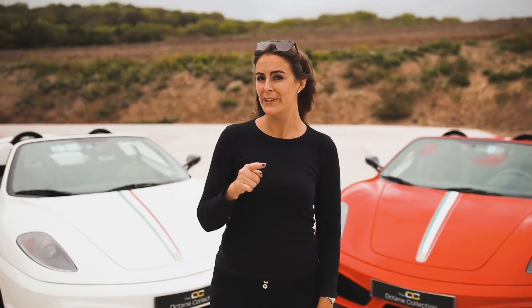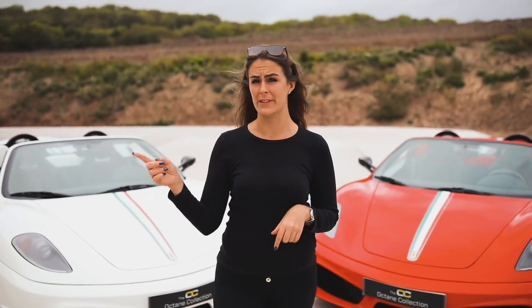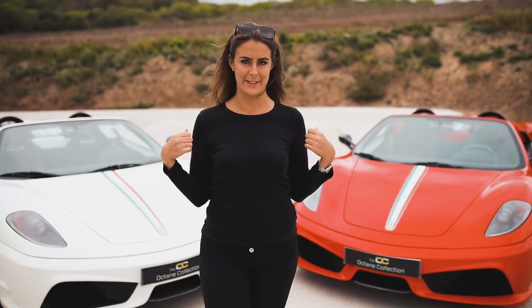Hello and welcome back to the Tat Bells YouTube channel. I'm Tat Bells. I hope you guys are subscribing — if you're not, make sure you do. Today we are at Octane Collection in West Sussex. We're going to have a look around and see what they've got in stock. They've got some really cool cars. I want to show you some really rare cars and they've got some epic Ferraris like these two over here.